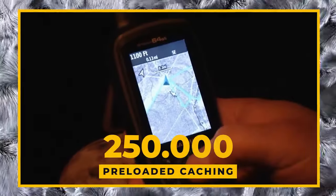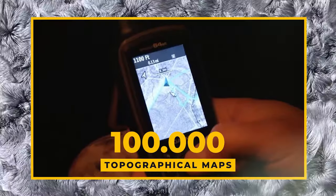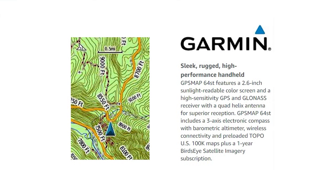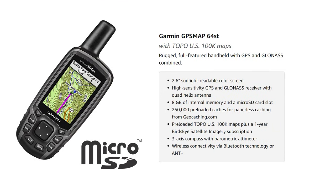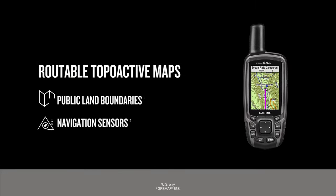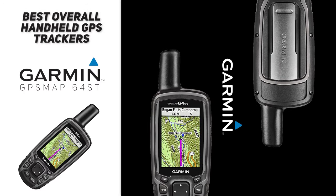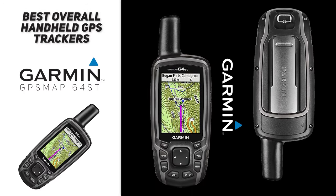In terms of navigation, the 64ST has 250,000 preloaded caching and 100,000 topographical maps, and you also get a one-year subscription to Birdseye Satellite Imagery. There's also 8 gigs of onboard memory that allow for even more topographical and detailed navigation information. As a bonus feature, you also get a 3-axis tilt compensated electronic compass. If you are looking for the best overall GPS, definitely check out Garmin's GPS Map 64ST.